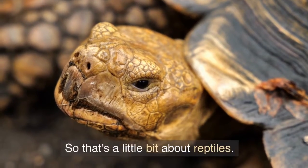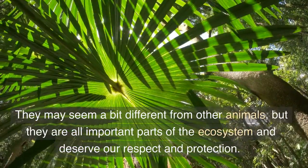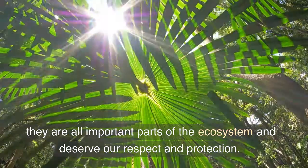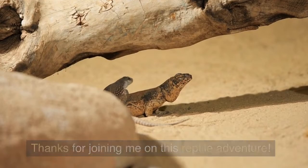So that's a little bit about reptiles. They may seem a bit different from other animals, but they are all important parts of the ecosystem and deserve our respect and protection. Thanks for joining me on this reptile adventure.